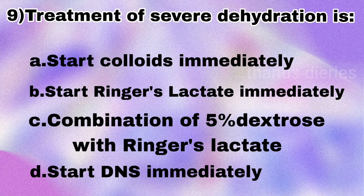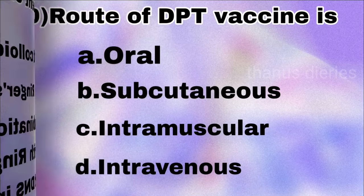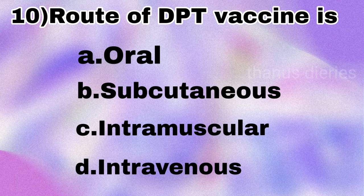Next question: treatment of severe dehydration — start colloids immediately, start Ringer's lactate immediately, combination of high percentage dextrose with Ringer's lactate, or start DNS immediately? The answer is start Ringer's lactate immediately.